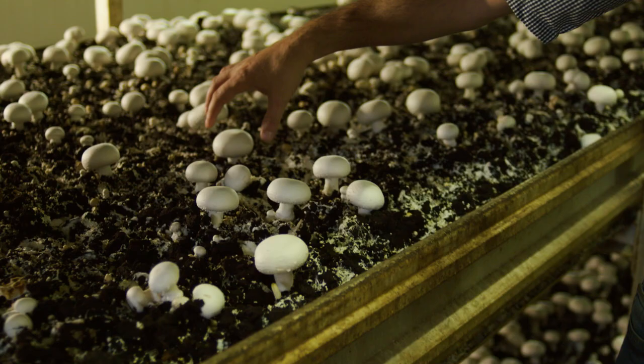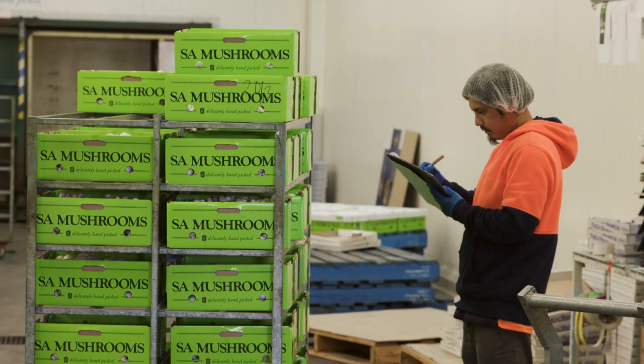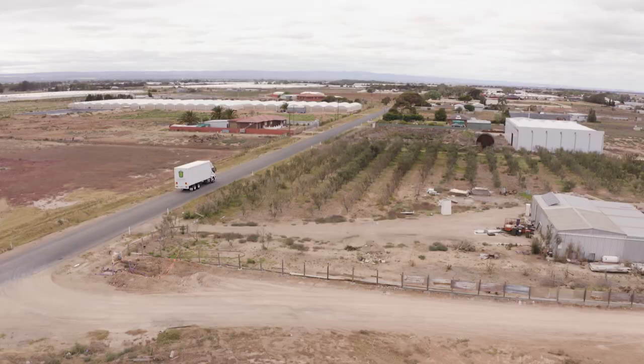The secret to growing good quality mushrooms is attention to detail. The presentation of the mushroom has to be perfect, and our hands have to be clean when we're picking. Vacuum cooling of the mushroom within 20 minutes of picking is crucial for shelf life once it hits your local Greengrocer or supermarket.